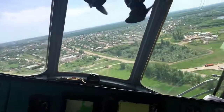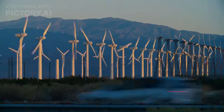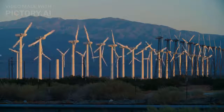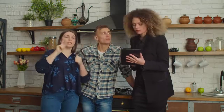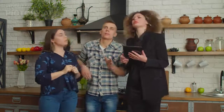Last but not least, we have the Xeers Skystream 600. With a power output of 2.4 kilowatts, this high-performance residential wind turbine stands out from the rest. Its built-in inverter and sleek design seamlessly blend with residential architecture, making it an attractive option for homeowners.